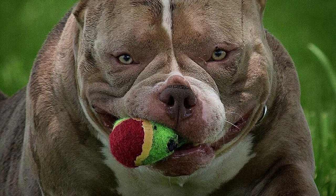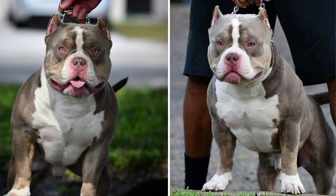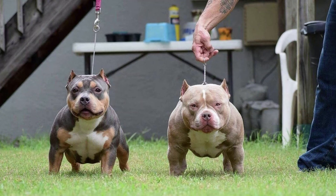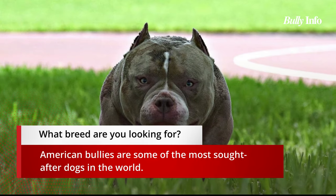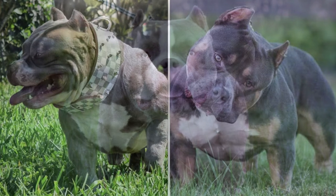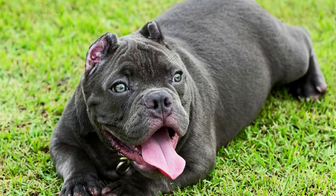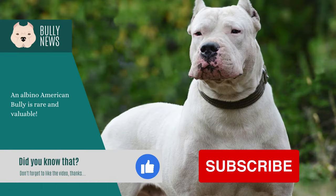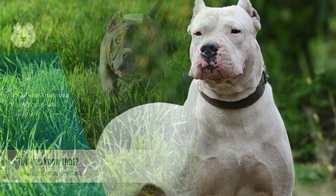Popular American bully breeds like the pocket bully and the standard bully exist, but which one is best for you? In order to help you choose which of these two wonderful breeds is best for your family, this video will compare and contrast every aspect of each one. American bullies have a reputation for being devoted, caring, and excellent with families. They are available in pocket and standard sizes, and are friendly and loving by nature, making them ideal for any family.